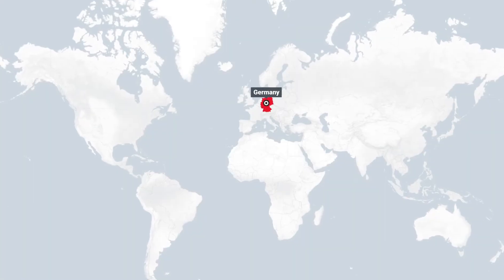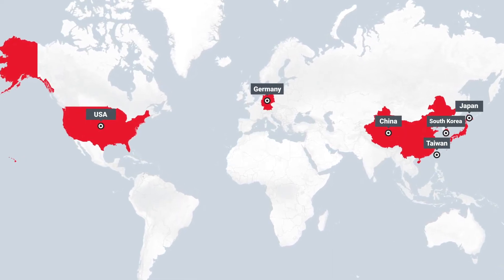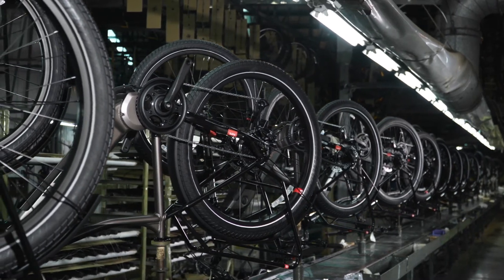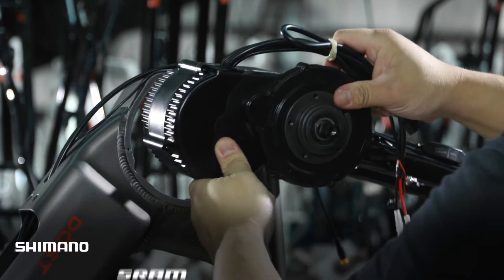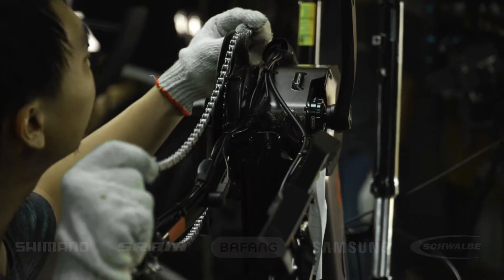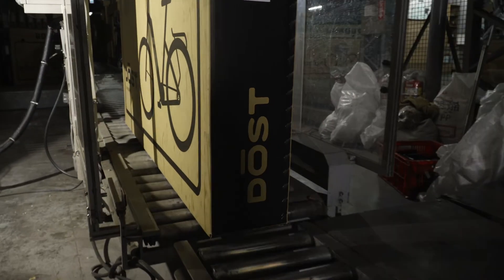A DOST bike is created by implementing expertise from around the world in 23 different factories. Our bikes are built alongside some of the most recognized brands in the industry, using components by Shimano, Ram, Bafang, Samsung, and Schwalbe. The result is a world-class bicycle that's undergone rigorous quality control.